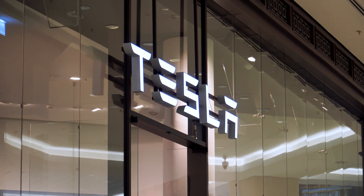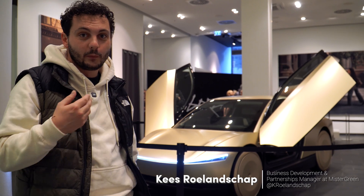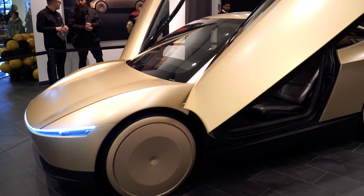Hey guys, here we are today at the Tesla Store Mall of Berlin. Look at this thing. This is the moment that we at Mr. Green and I have been waiting for for almost five years — I think even more than five years since autonomy day. Here it is live in person: the Cyber Cab.